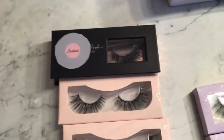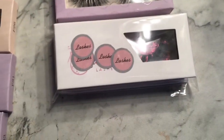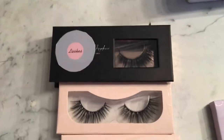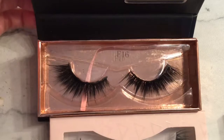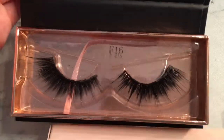Hello everyone, welcome back! If you guys are new, welcome. I'm going to be showing you the nine pairs of lashes that my vendor sent me. I picked nine of these out, and it took about three to four days for my vendor to ship them out.